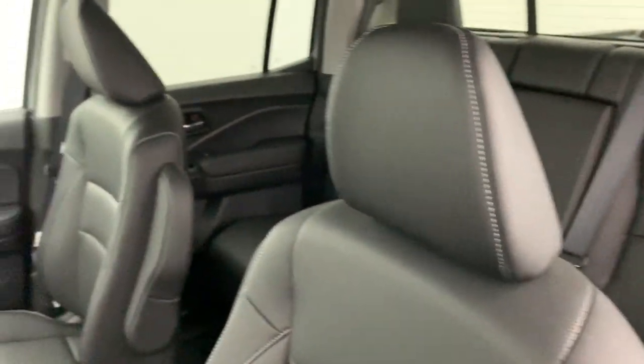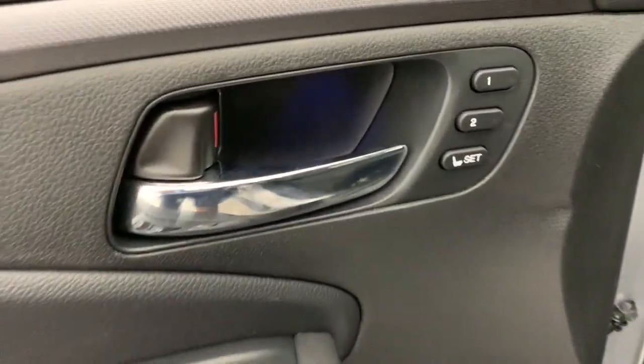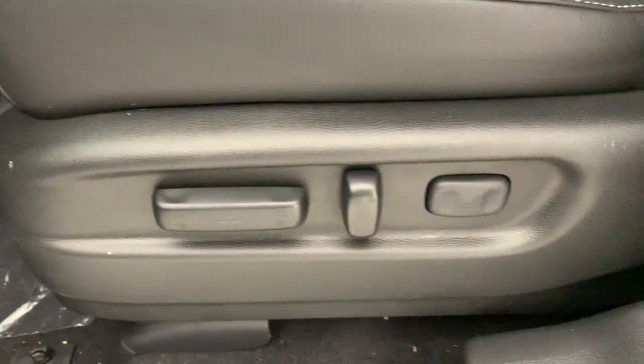The following are some of this vehicle's highlighted options: heated steering wheel, Apple CarPlay and Android Auto, keyless entry, navigation system, moonroof, fog lamps, premium sound system, satellite radio, heated mirrors, and power passenger seat.